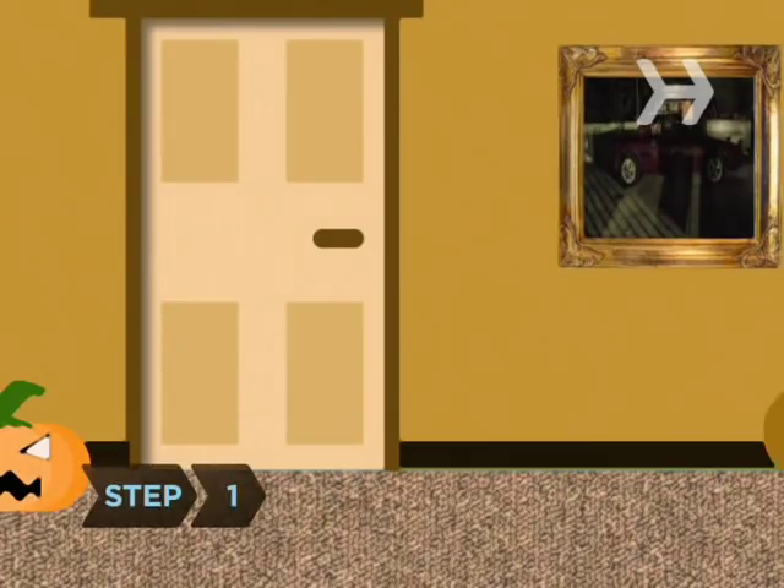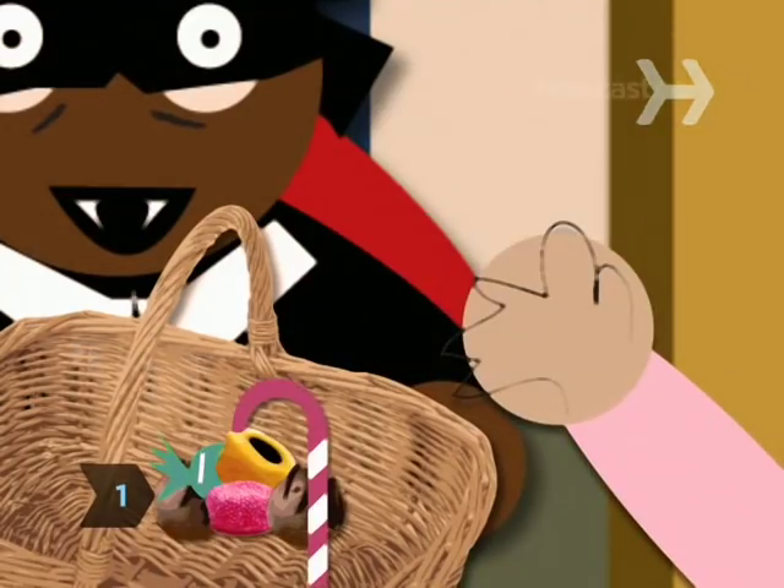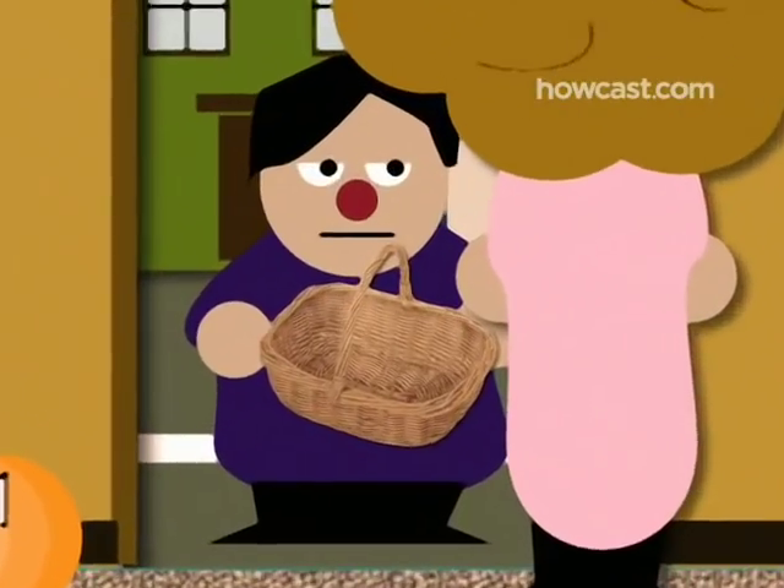Step 1. Buy or make a great costume. No one likes to give candy to kids who think they're too cool to dress up.